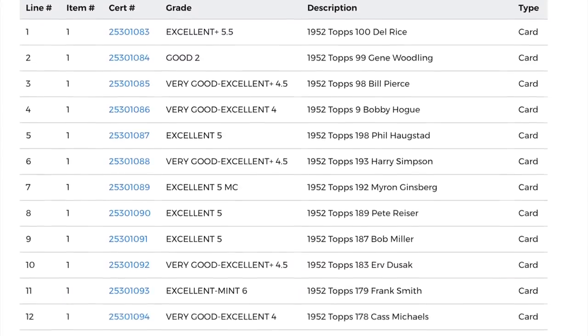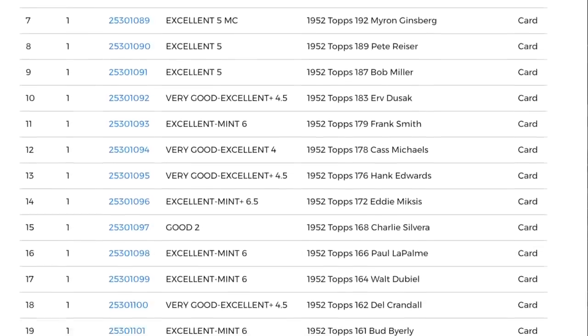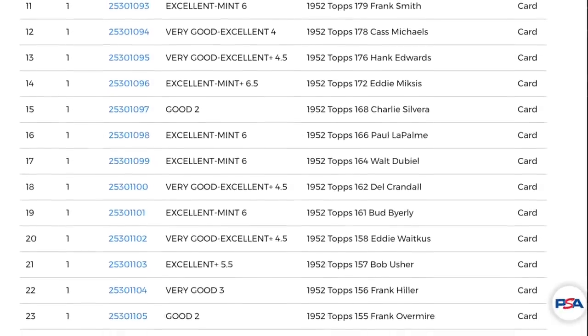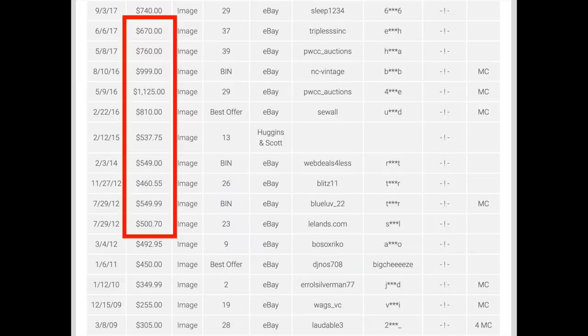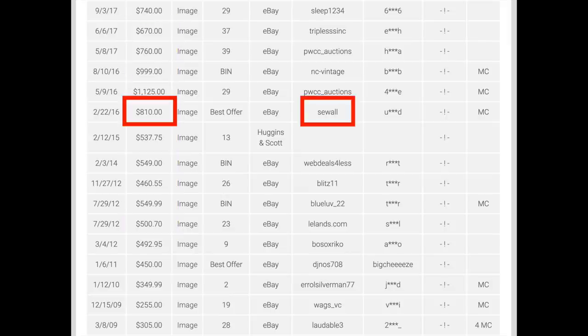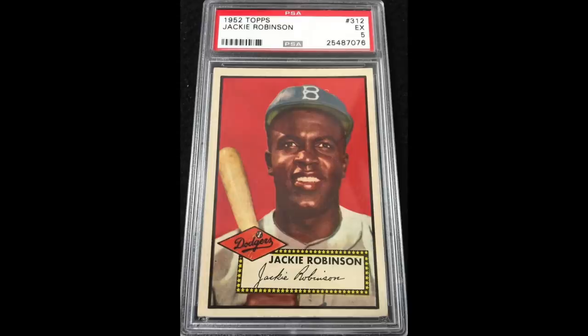I sent in around 150 cards to PSA for grading from the deal — basically all the 52 high numbers, all the stars, and any commons that seemed mid-grade or better. The entire deal led to 183 unique eBay listings for me. Other than the Mantle and a couple other singles, I basically sold the entire deal on eBay, mostly as singles, although also a few lots and a couple starter sets. Some of the bigger sales were the 1952 Topps Willie Mays, which graded a PSA 4 MC — sold that for $810, which at the time was a strong price. Here are the sales of PSA 4s with a qualifier around the same time as the one I sold. You can see $810 was a solid price for the time. Of course that card is easily worth 10 times that today or more.